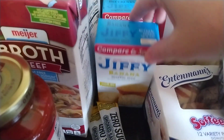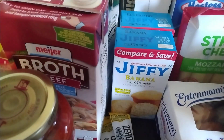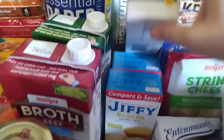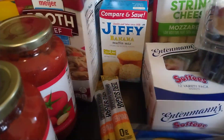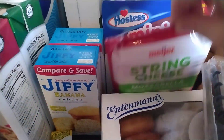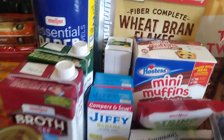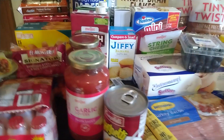I have some Jiffy Muffin Mix — a banana and a blueberry. Some Fold Top Sandwich Bags from the Penny Smart brand. Some Meijer string cheese. And I also got Hostess Mini Muffins. I believe that is everything.